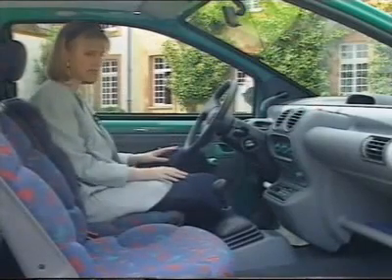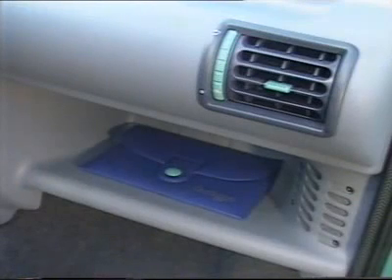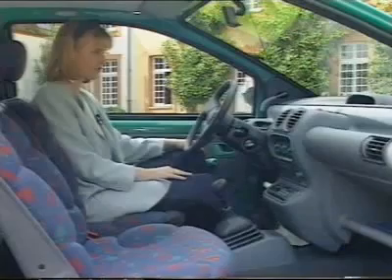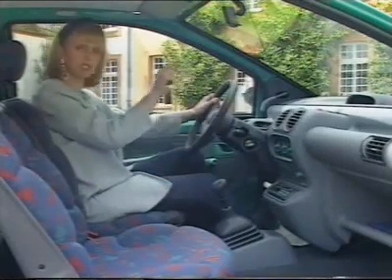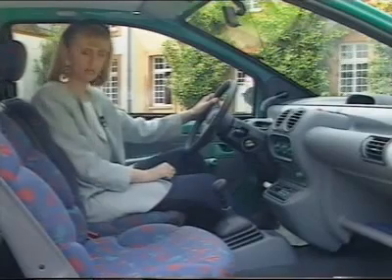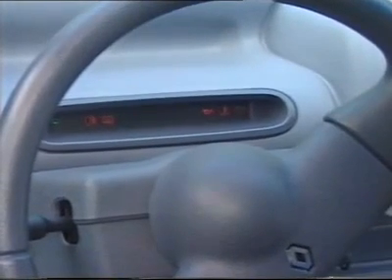Rather disappointing is the lack of space for all the maps and bits and pieces you need when you're driving along. For example, there's no glove compartment, just a rather perfunctory shelf. One of the strangest things about the car as you're sitting at the wheel is that the speedo is in the middle of the dashboard. It's digital and doesn't give you a lot of extra information, but more importantly, it's actually quite difficult to see when the sun's shining. In front of the driver is a black hole which contains the various warning lights.